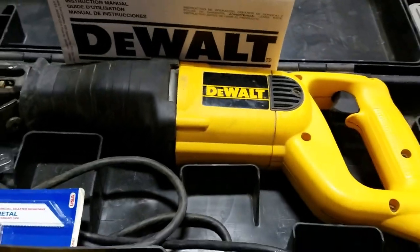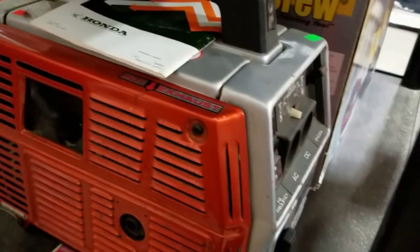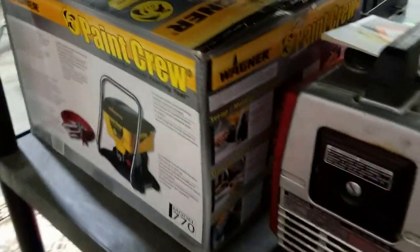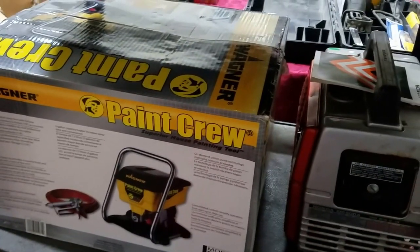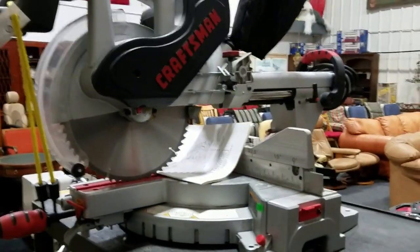We have the nice DeWalt reciprocating saw. We have a Honda generator — it does fire up but doesn't seem to stay running. I saw one for parts sell for $150, so raise your sights on that. And this is a brand new Wagner Paint Crew airless paint sprayer — works like a champ, I'm sure, because it's brand new.